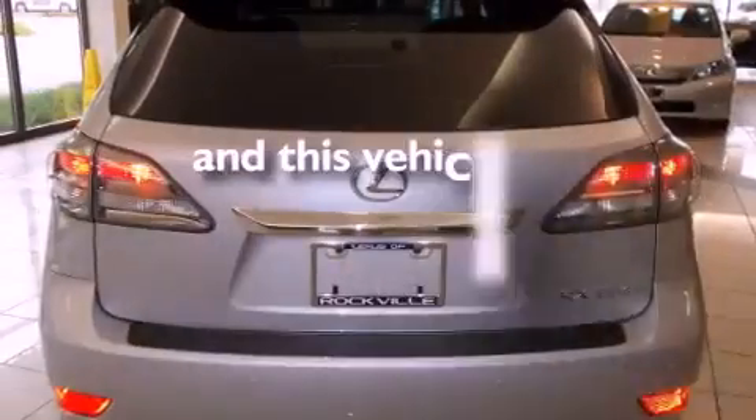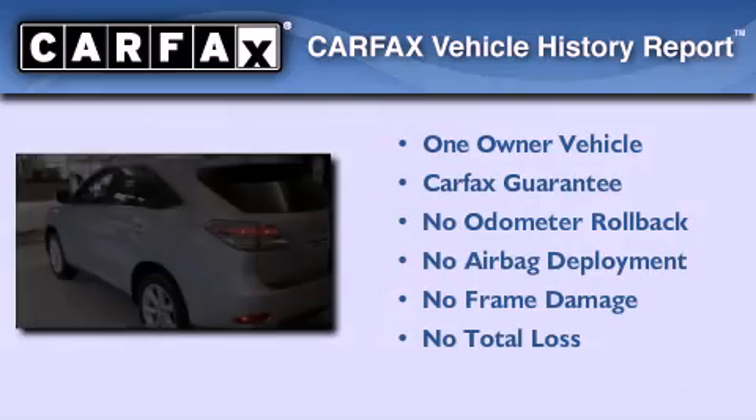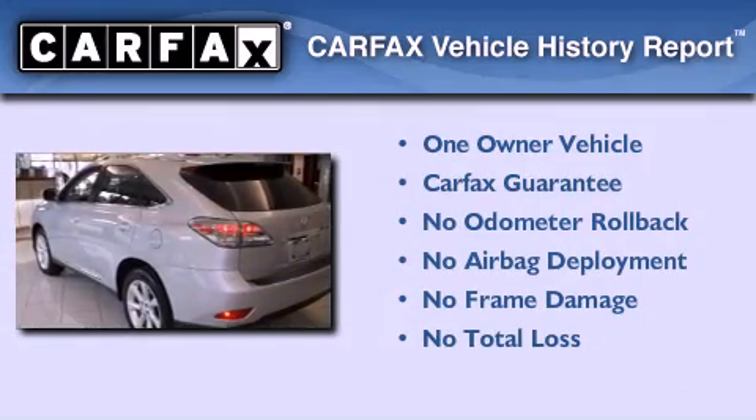This vehicle has fewer than 10,000 miles on the odometer. This Lexus has had only one owner, and it qualifies for the Carfax buyback guarantee.